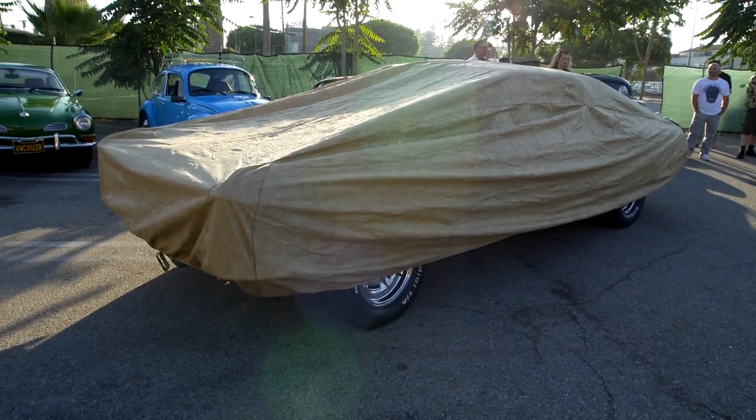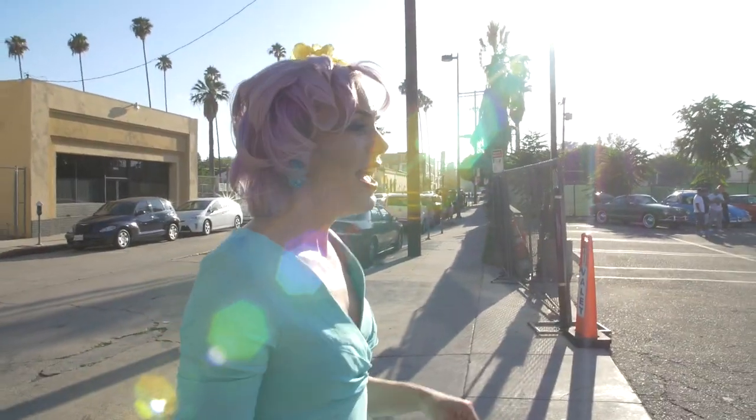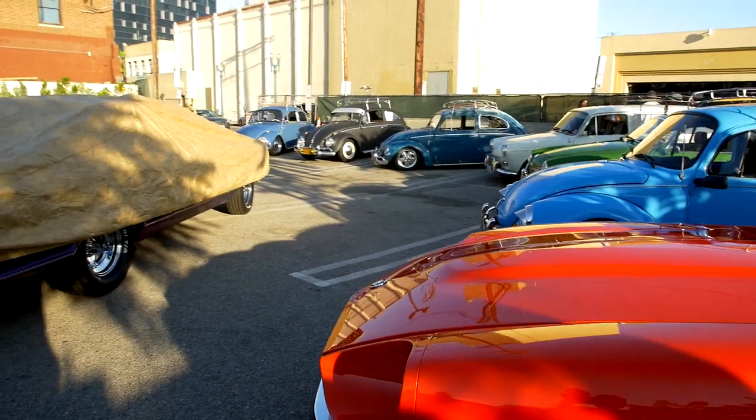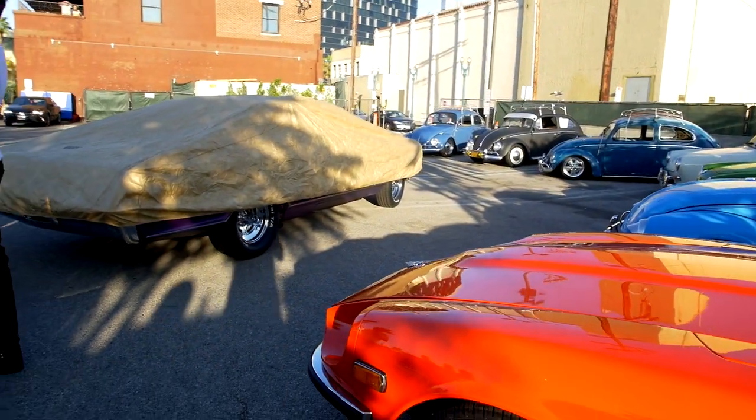I found a cover for my car so I can actually go into the parking lot and enjoy everybody else's car until 7 o'clock when they're going to take off that cover and show me.